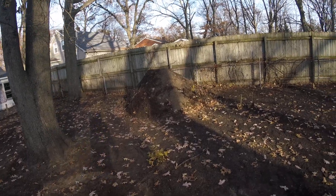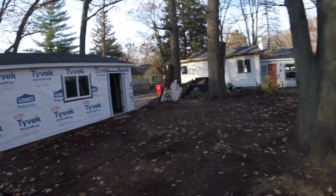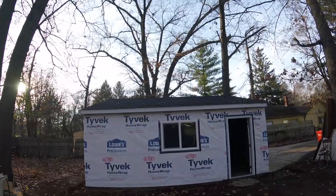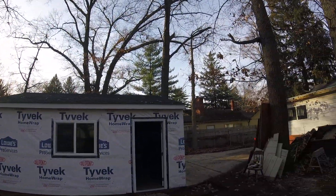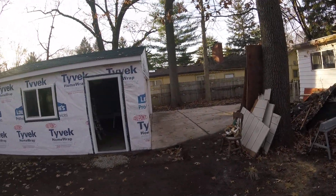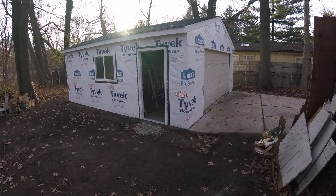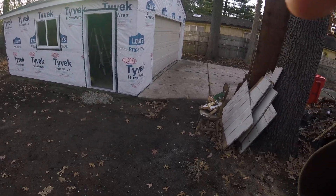Our dirt pile here just keeps growing, mostly from the excavating I did around the garage. But overall the roof's holding up really good — I'm extremely proud that I did that myself. With any luck we'll be done here before the year is out, and then we can start working on the house. That's it for me — thanks for listening.